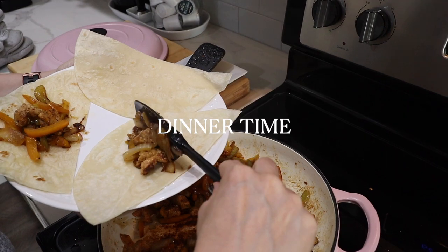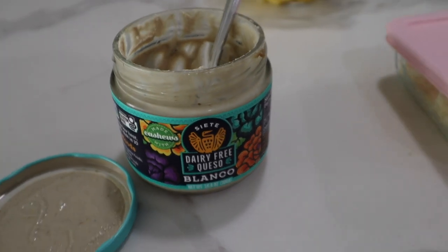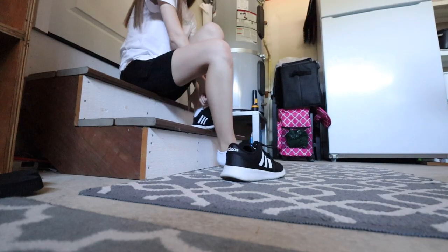We're going to fast forward a little bit to dinner. Tonight we were having chicken fajitas — chicken with peppers and onions — and I love this dairy-free queso from Siete.